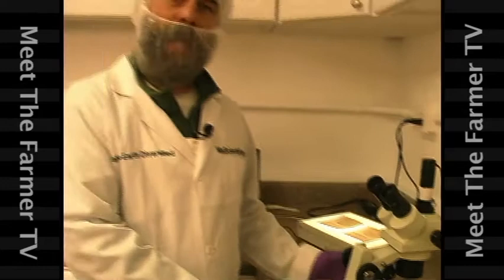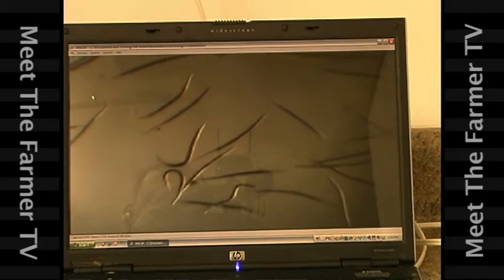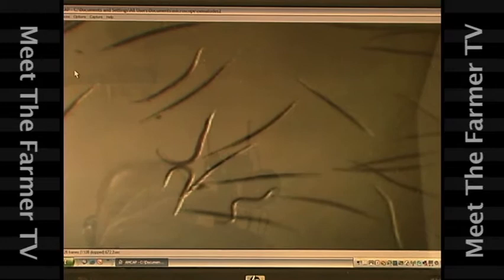Here we're looking at some beneficial nematodes — tiny little microscopic insects that will crawl inside our pests, lay their eggs, kill the host, and then thousands more will hatch out and repeat the cycle. We'll use these in the greenhouse to control gnats and worms, fungus gnats, and various different pests that we don't want to have to use pesticides on.